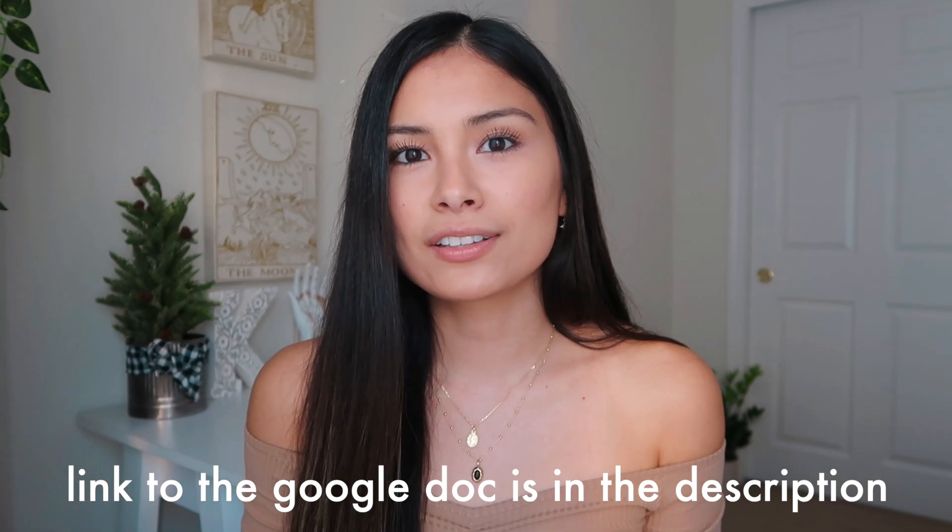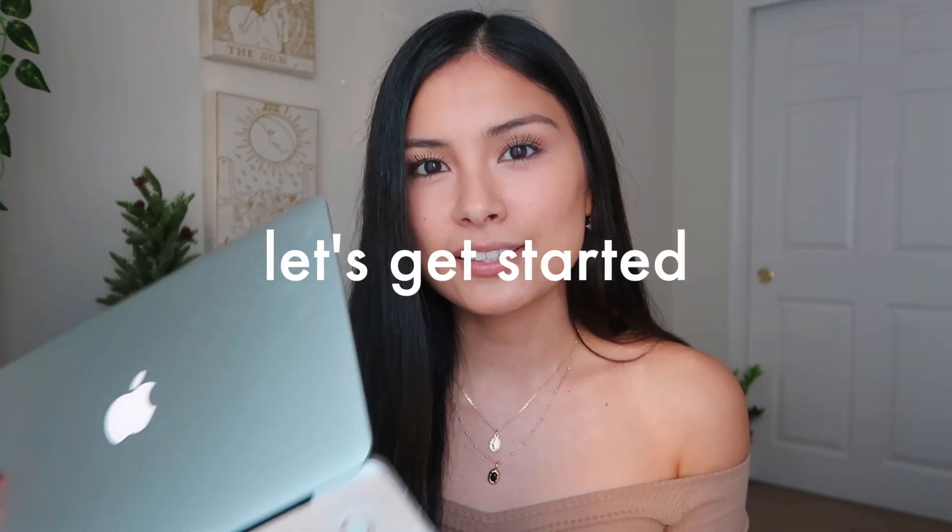Hey everybody, welcome back to my channel, it's me Kiana. Today I really wanted to do a helpful video. Since the holidays are coming up, I know a lot of these videos are starting to arise. Life has been feeling a bit mundane and I think we all need that escape from reality. I created a Google doc with everything listed into categories: stocking stuffers, beauty, lifestyle, fitness, clothing, tech, electronics — and links to everything will also be on the doc.